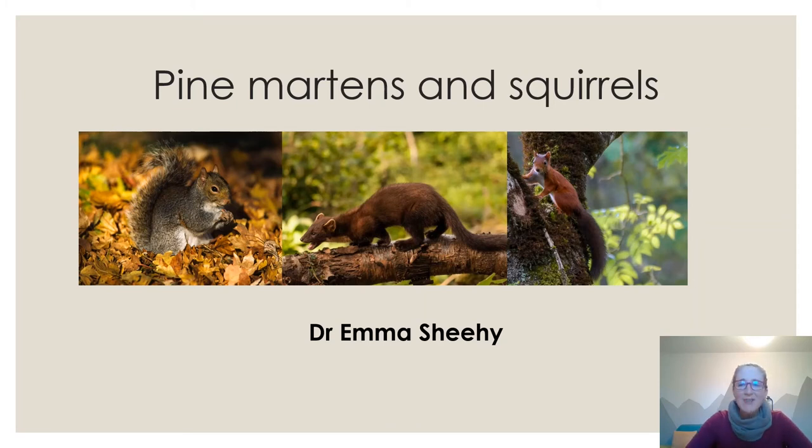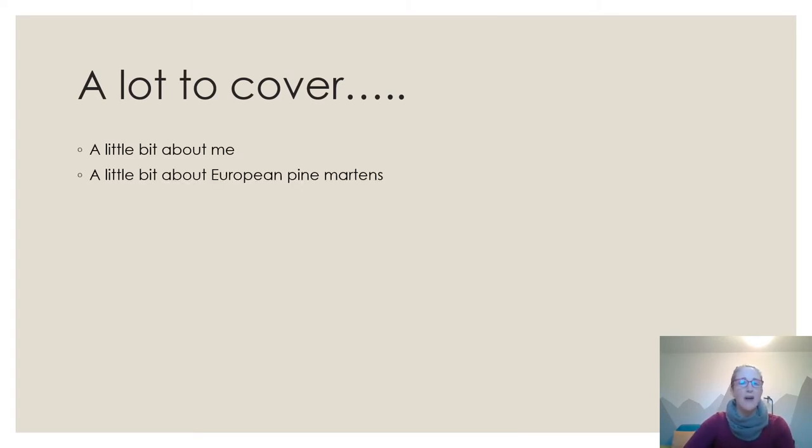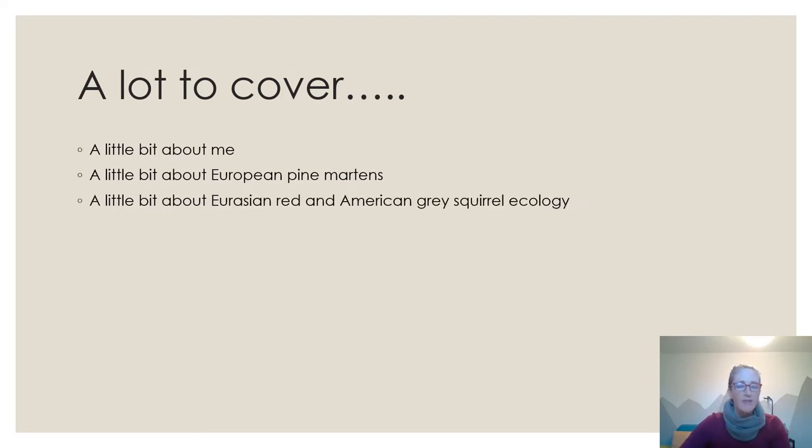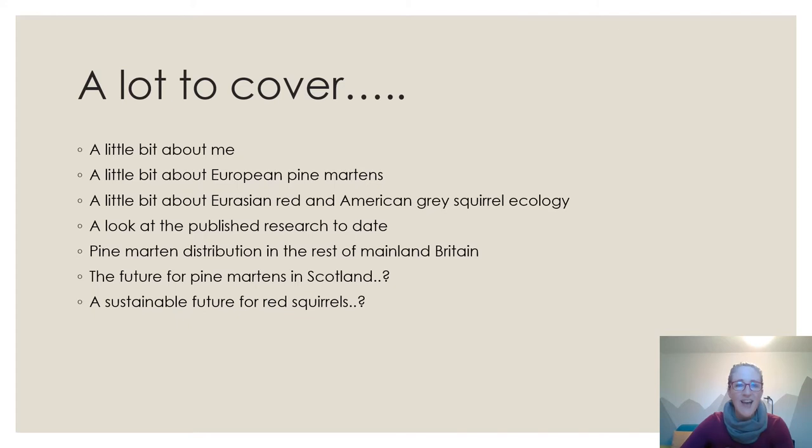Hi, I'm Emma and I'm going to talk to you about pine martens and squirrels. There's a lot to cover in a very short time. I'll talk a little bit about me first, then about European pine martens, red and grey squirrels and their ecology, the published research on pine martens and squirrels, pine marten distribution in mainland Britain, plans for the future, and a sustainable future for red squirrels.